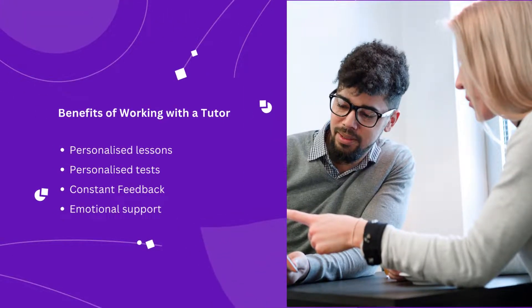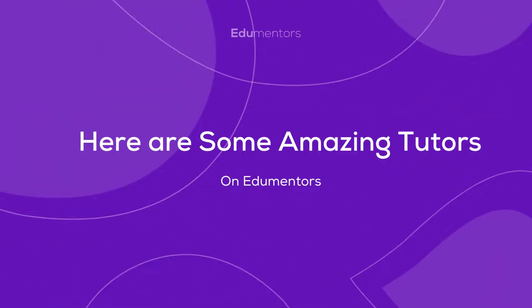IB Chemistry is one of the most challenging and rigorous courses. A good tutor can adjust their teaching methods to your learning style and help you understand complex topics. Here are some amazing IB Chemistry tutors.